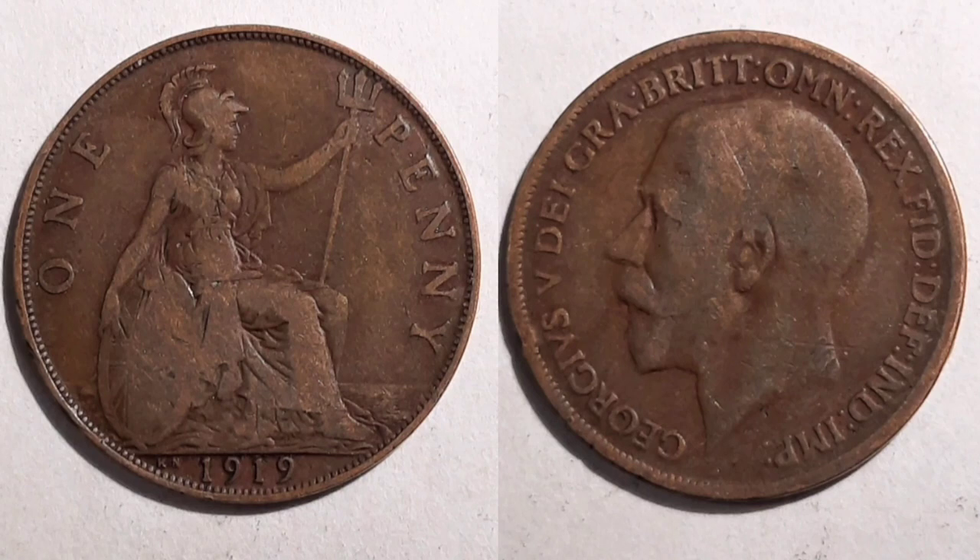First of all, we'll talk about the design on the coin. On the left hand side we have got the seated Britannia holding the trident in her left hand with the shield with the Union flag in the right. 1919 is the year of issue at the bottom, and K and N is the mint mark of the coin.